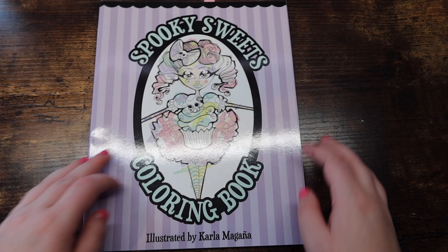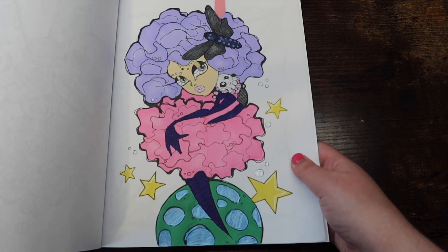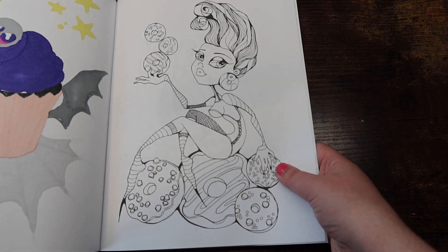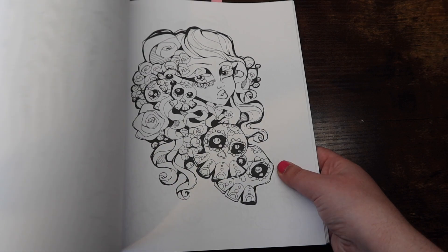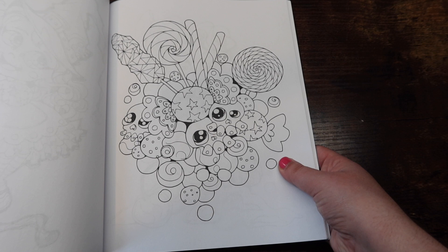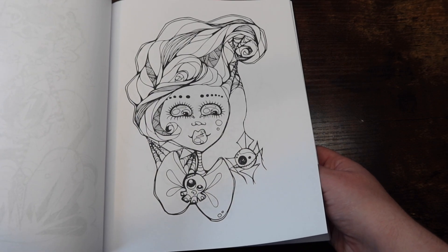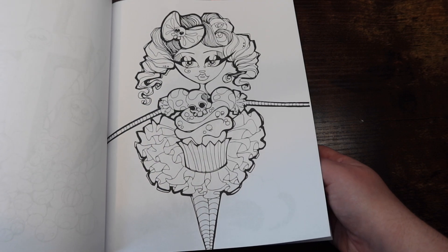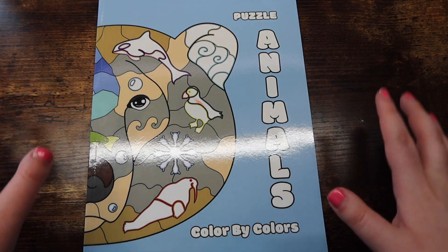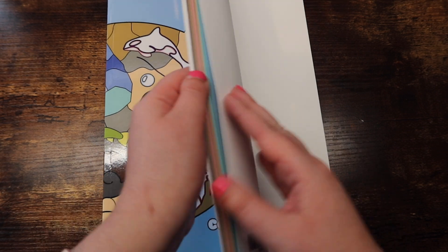Next I have 'Spooky Sweets' by Carla Magana — just a bunch of candy-themed pages, a little more Halloween themed. I love it, I really need more of her books — well, I don't need them but I definitely want more. I'm going really quickly through all these books because I just have a lot to get through and I don't want the video to be insanely long.